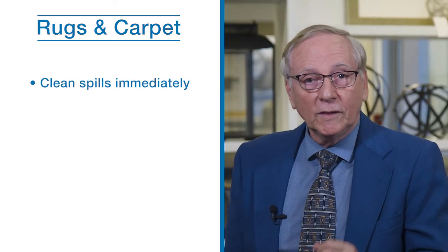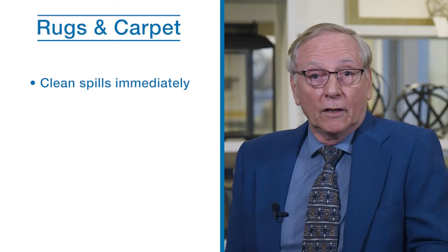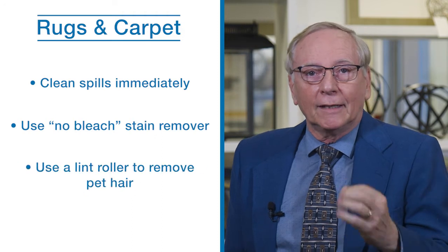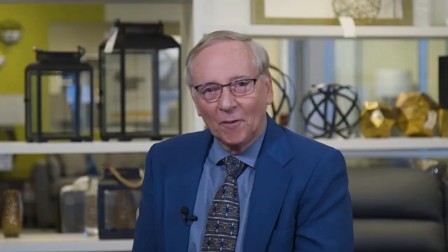Clean spills immediately — once the stain is set, it becomes much more difficult to clean. Use a no-bleach stain remover. Use a lint roller to gently lift pet hair from the carpet, especially in those areas where your furry friends frequent.